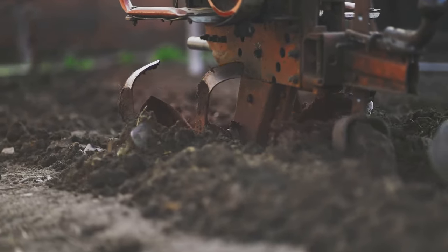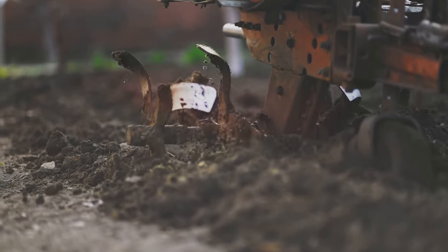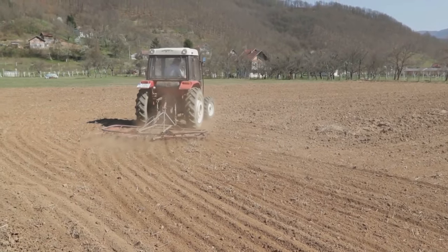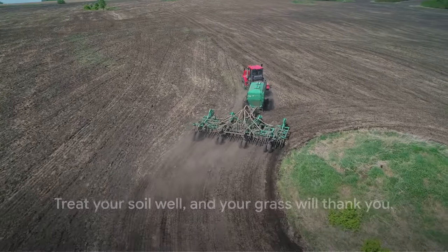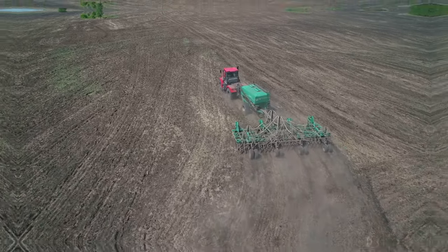Now let's talk about aeration and decompaction. These processes are like giving your lawn a breath of fresh air — they reduce soil compaction, allowing roots to spread and water to penetrate more effectively. In essence, soil health is a balancing act of testing, amending, aerating, and decompacting. Remember, treat your soil well and your grass will thank you.